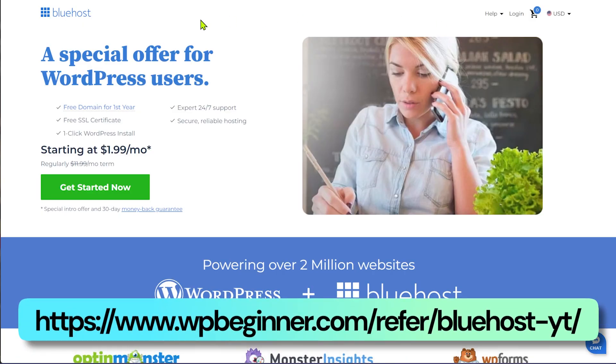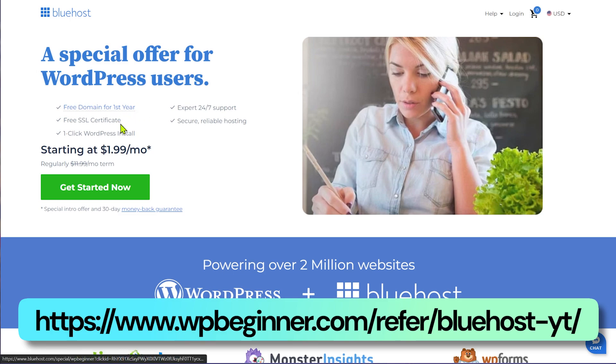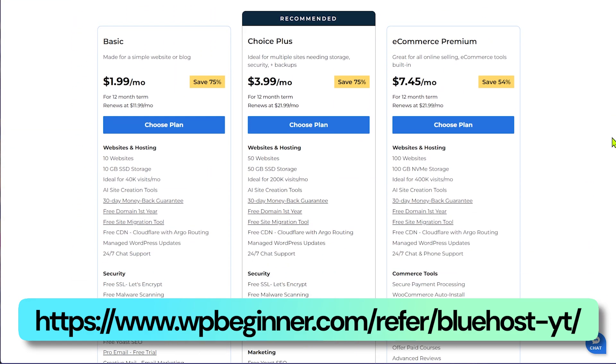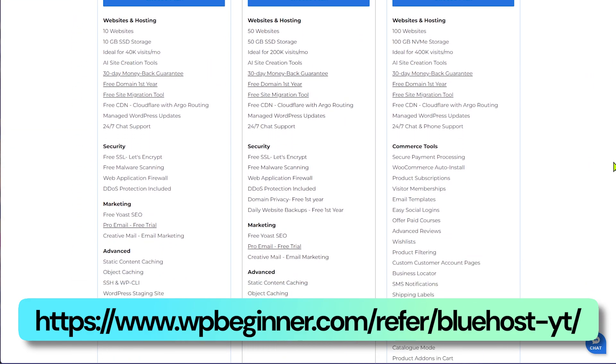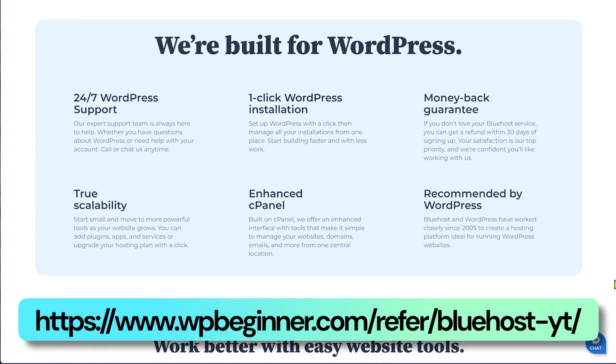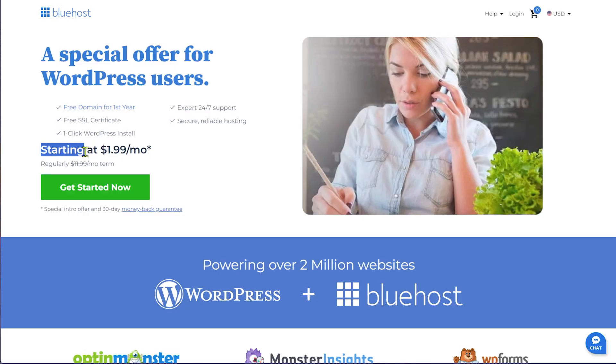The first hosting provider of choice is Bluehost, and it's no surprise why we recommend Bluehost. If you've watched this channel for any period of time, I've done a lot of screen recordings and tutorials, and 90% of the time I'm using Bluehost. Even our tutorials on how to build a website are demonstrated using Bluehost, because not only is it very easy to use, it's also friendly on the pocket. If you use the link in the description, you'll get a ridiculous price.